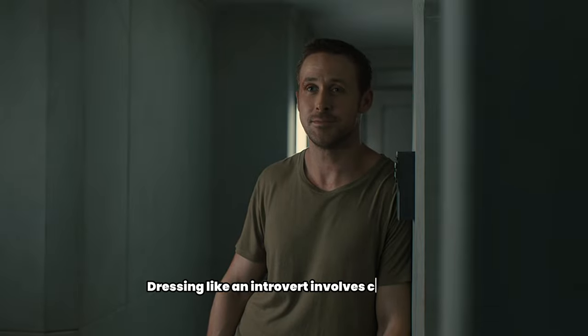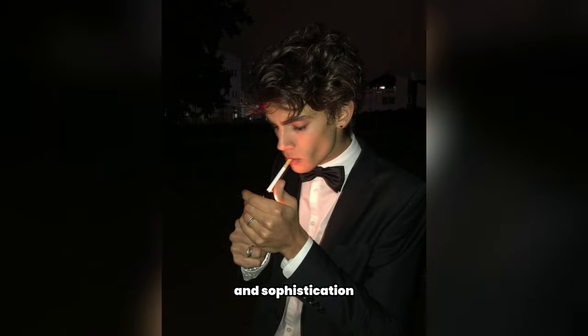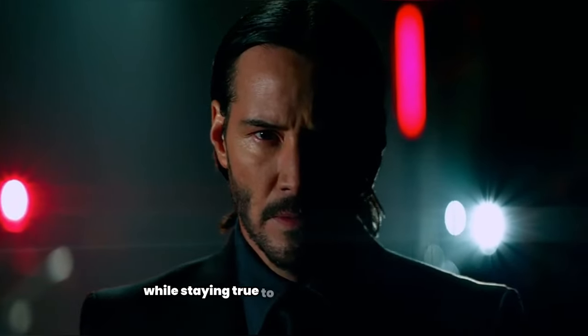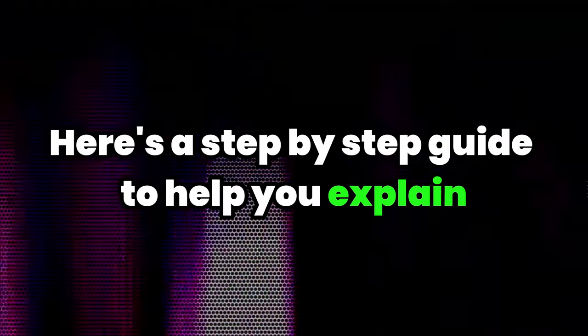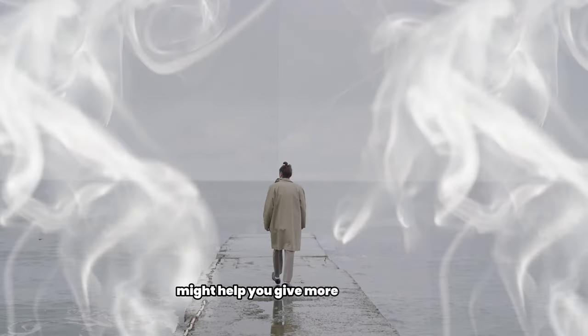Dressing like an introvert involves creating an outfit that exudes dark and mysterious yet stylish looks, blending elements of edginess and sophistication while staying true to your personal preferences. Here's a step-by-step guide to help you, explained in this video. At the end of the video, I will share some tips that might help you gain more confidence.